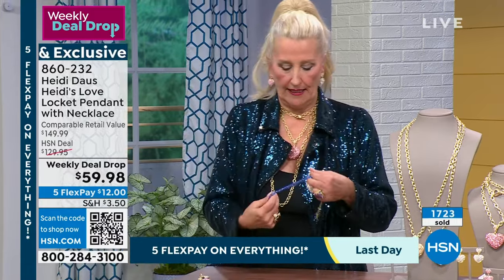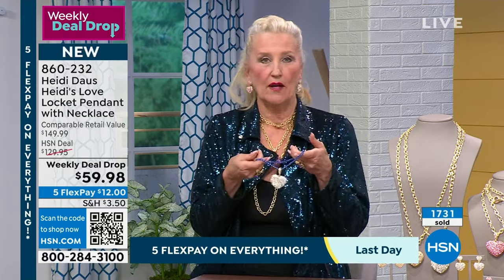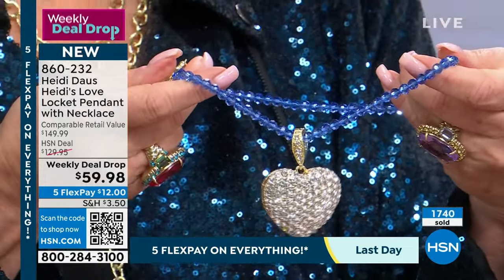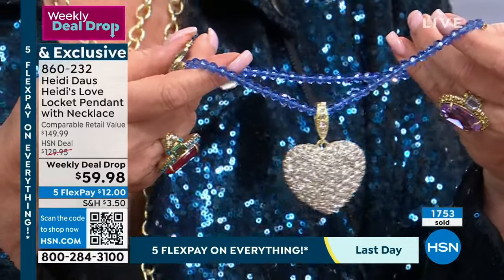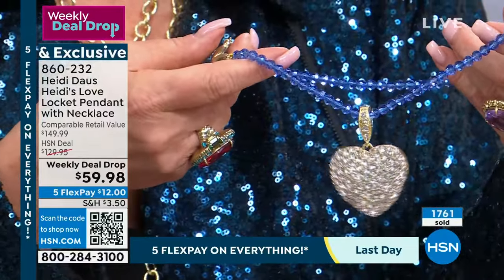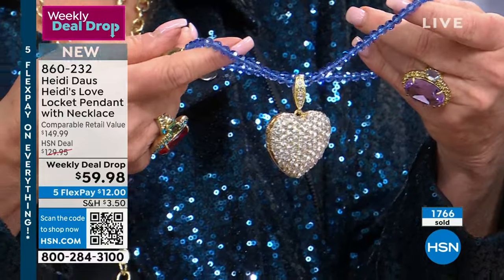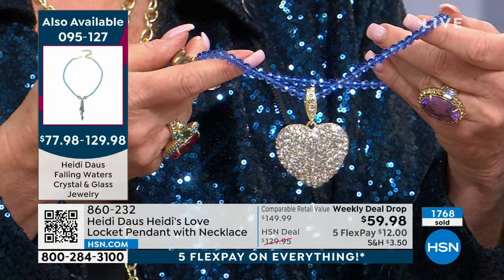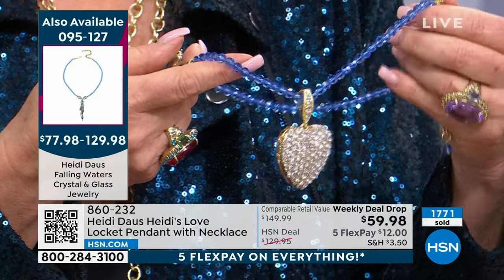Whether you have a rope in your jewelry box, a six-millimeter strand of pearls, or even a fabulous red ribbon for Valentine's Day — what a fantastic look. Over 1,700 have been selected — more than half the quantity we brought in. That was the Falling Waters necklace earlier — just the most beautiful blue.